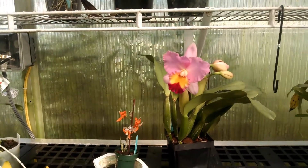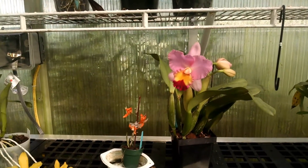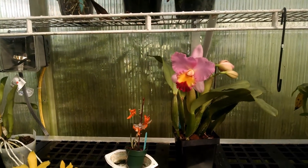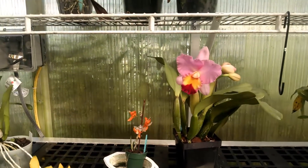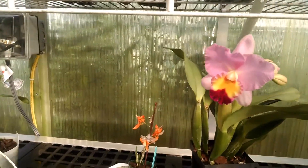We're getting short on orchids being in bloom now. I have some that have got buds on, but they've been in bloom and we've reported on already. However, today we've got a few that are new.